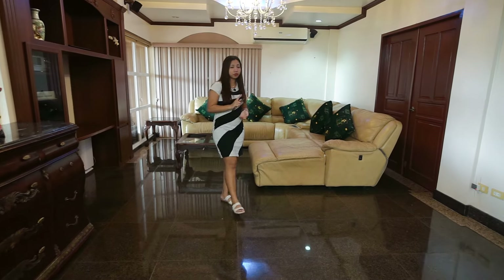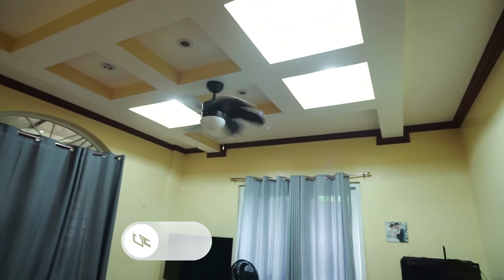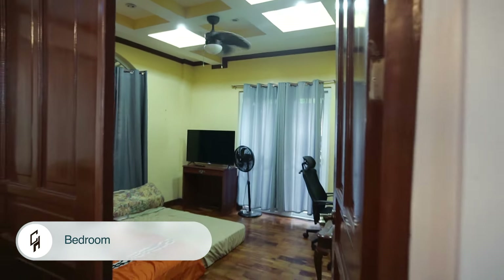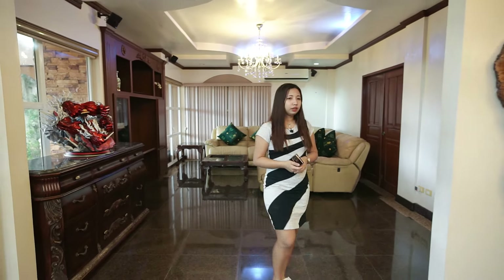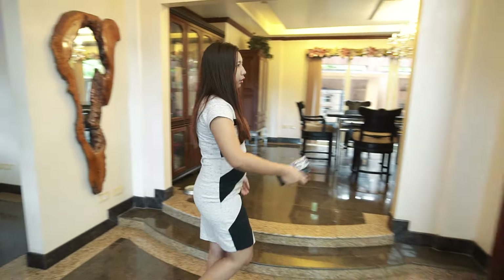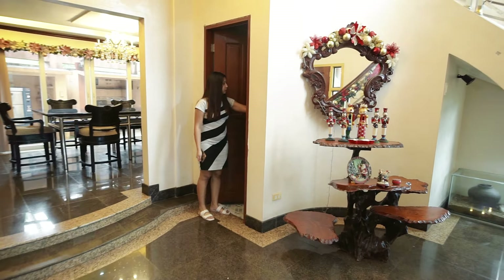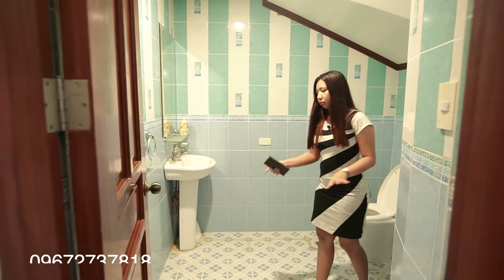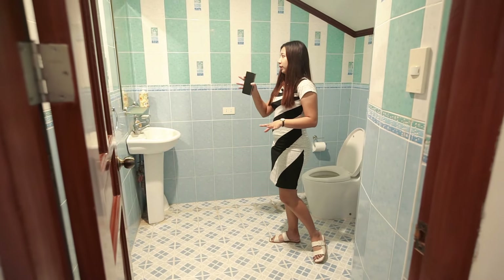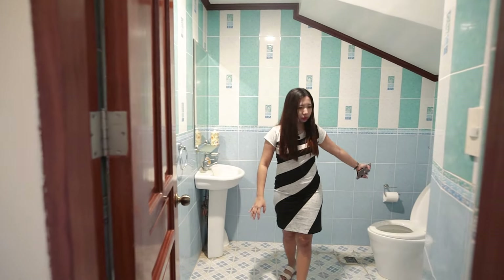At the ground floor, we have one bedroom right here with a double door — perfect especially if you have grandparents, or it can also be used as a master bedroom. It has a toilet and bath and is very spacious inside. Beside the foyer, there's also a powder room with a color combination of blue and green, with a mirror, sink, and toilet bowl.